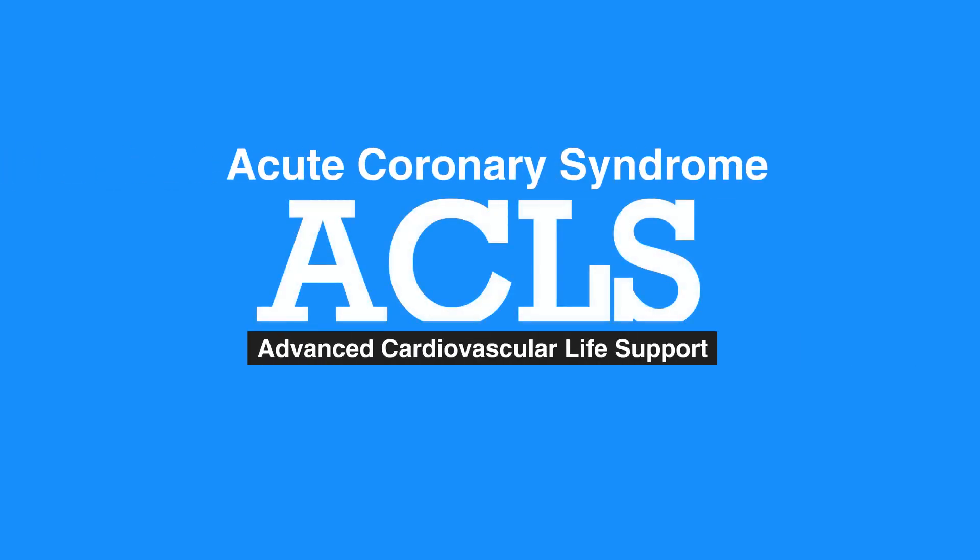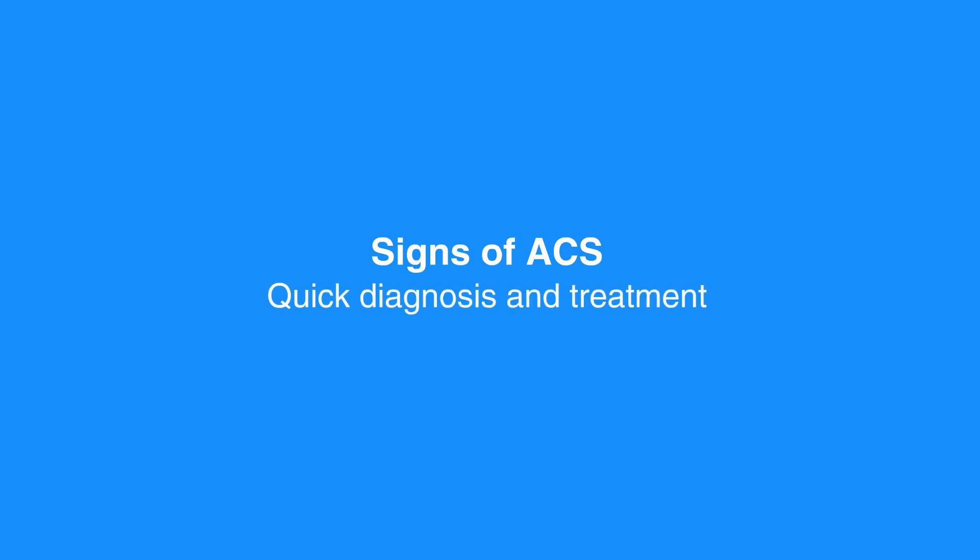Welcome to the lesson on acute coronary syndrome. In this video, we'll discuss acute coronary syndrome care using the STEMI chain of survival. For individuals with acute coronary syndrome or ACS, proper care starts during the call to EMS. First responders must be aware of and look for signs of ACS. Quick diagnosis and treatment yield the best chance to preserve healthy heart tissue.